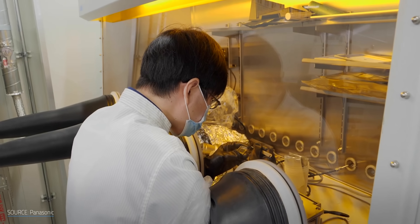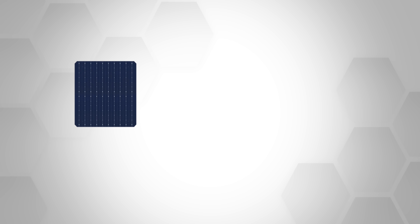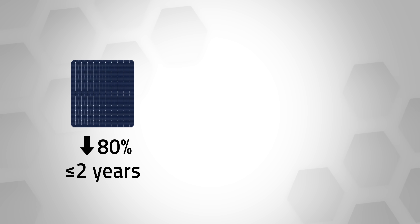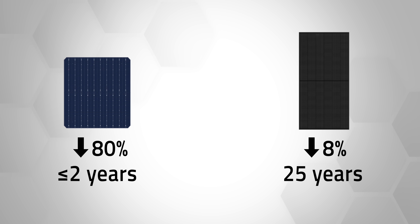No, the real issue is their durability. While they've performed very well in lab conditions, perovskite cells degrade very quickly out in the real world. Some can see a capacity dip as large as 80% in two years or less. Compare that to my REC 400 panels with a 25-year warranty that guarantees only about an 8% dip by the end of the warranty.